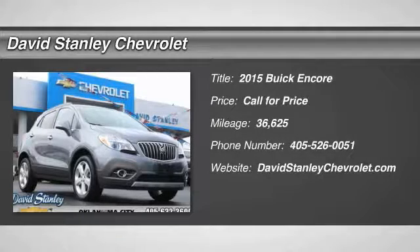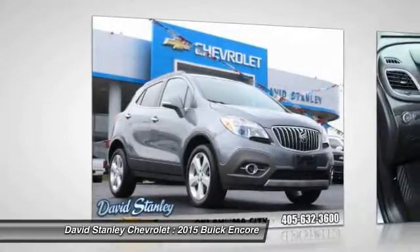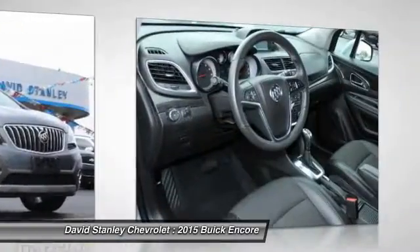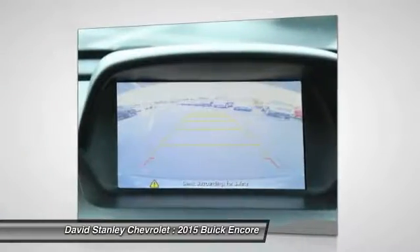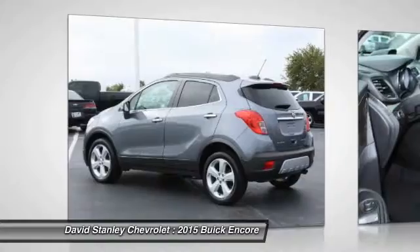The 2015 Encore captures Buick's traditional strengths while demonstrating luxury and style in a petite size. It's amazingly quiet at freeway speeds and the suspension engulfs pavement imperfections, providing passengers with a pampered ride.